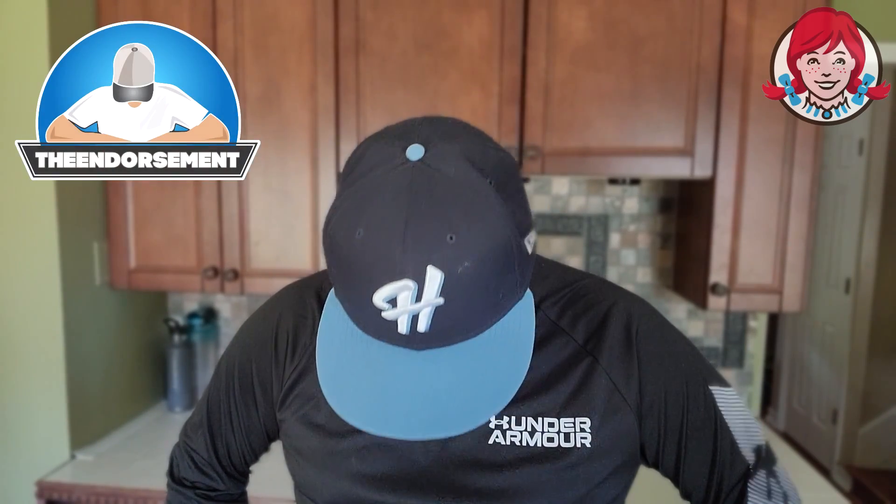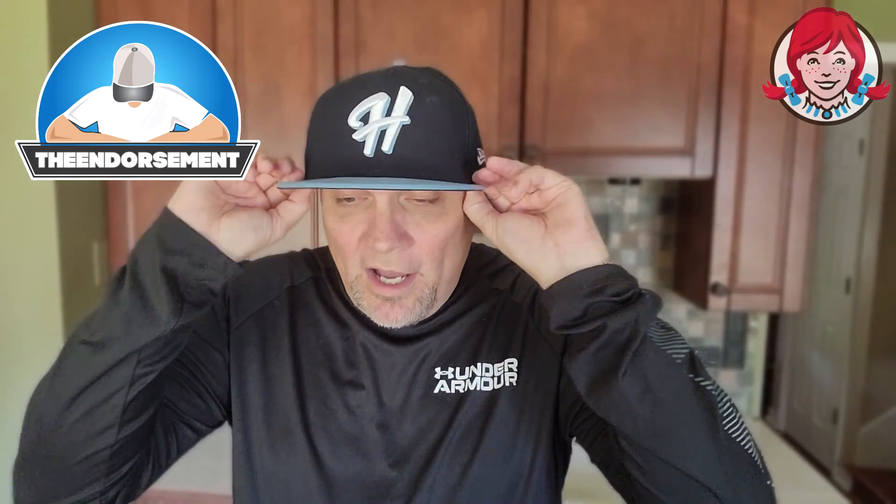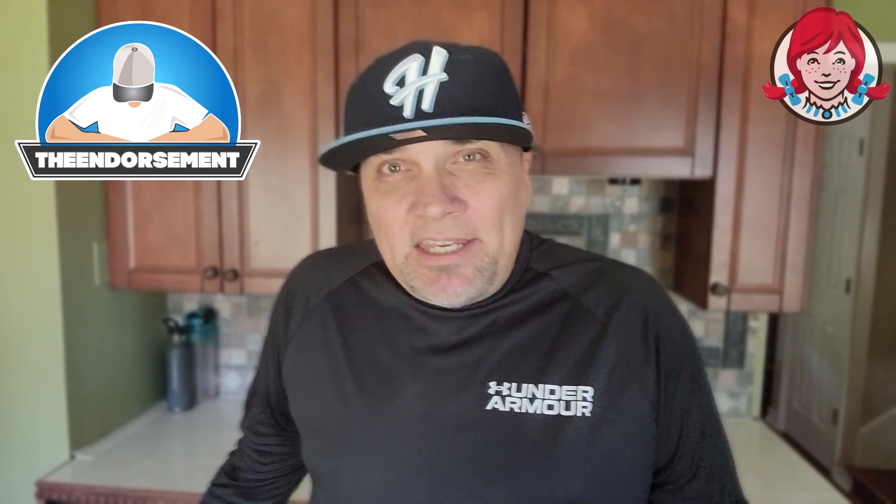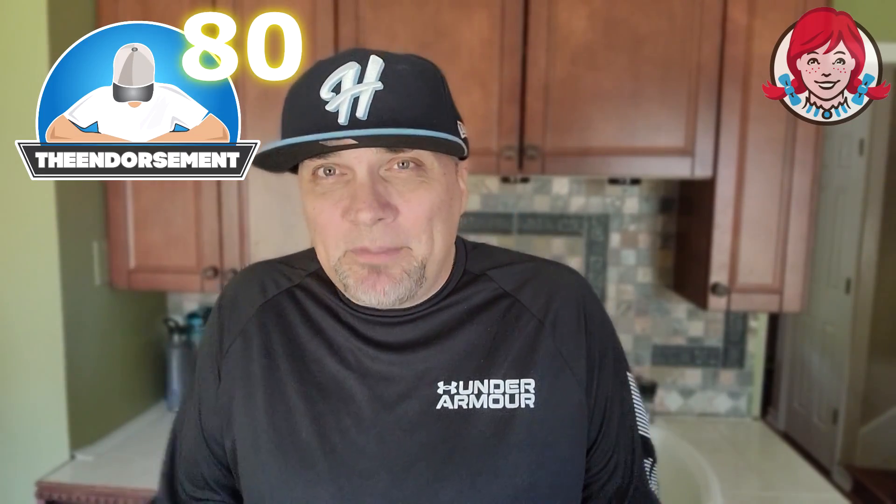Let's give it a rating on a scale of one to 100, with one meaning don't even waste your money and 100 being the promised land. I'm going to give the new grilled chicken wrap from Wendy's a rating of — 80. I almost said 79, but I'm going to give it a round number. That's an 80. You can write it in your endorsement notebooks.